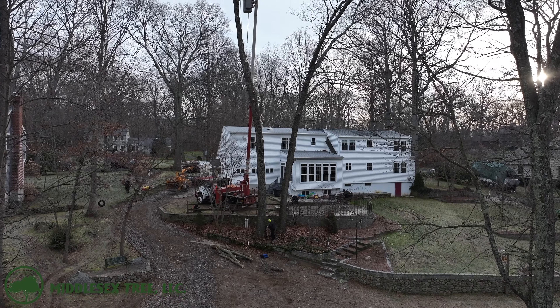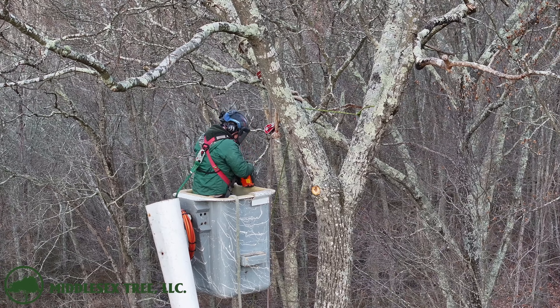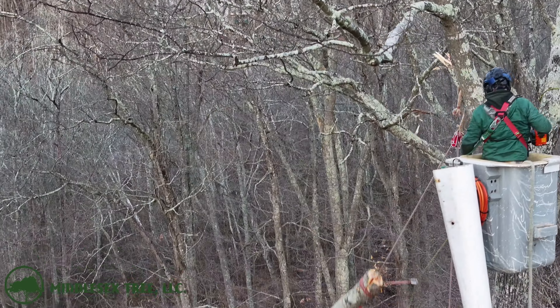The guys removed the lower branches of the tree yesterday, and now it's time to handle the upper parts. Derek is in the bucket truck this morning, and he's ready to make the cuts with Willie, Chaw, Bert, and George on the ground doing their thing.